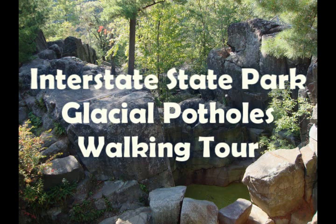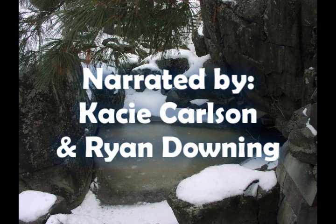You may have heard of a pothole before, maybe one in the road. Well, I promise you that's not what we're going to be exploring, but rather some of the most fascinating features in the geologic world.